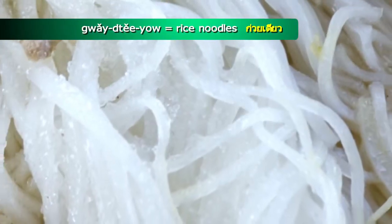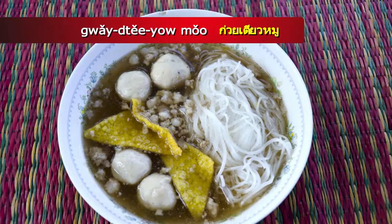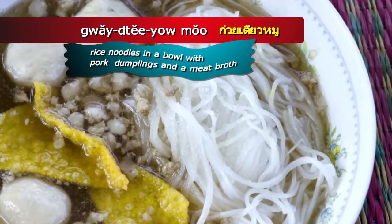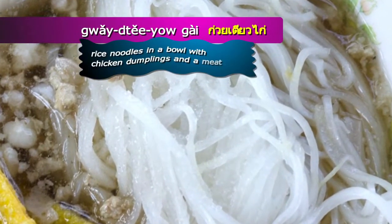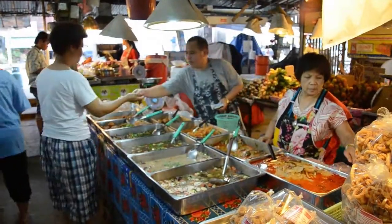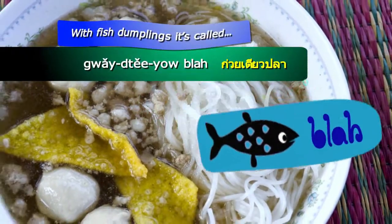Goytio are rice noodles. Goytio Moo is rice noodles with pork dumplings in a bowl with meat broth. Goytio Guy is the same as Goytio Moo but has chicken dumplings. With fish dumplings it's called Goytio Pla.